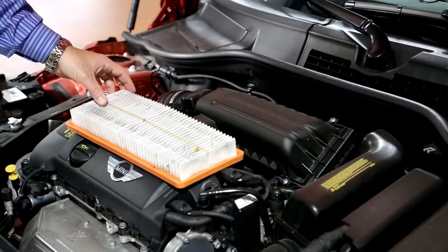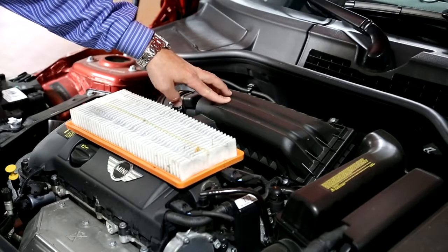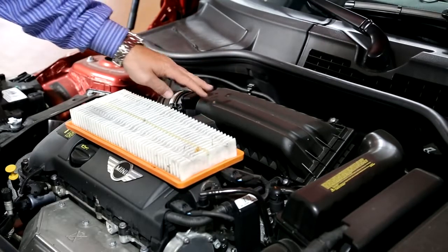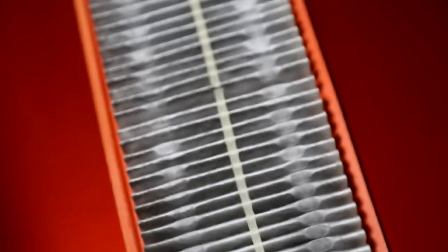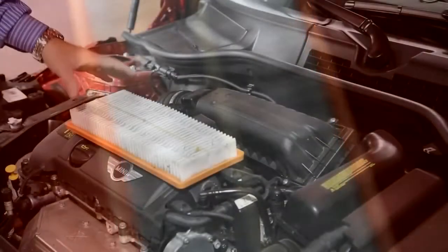On our Coopers and Cooper S models, the engine air filter is located back in this canister here. It may vary a little bit depending on whether it's a Cooper or Cooper S. Basically, the engine air filter is designed to filter the air before it's allowed to be brought into the intake system to be mixed with the fuel that will burn inside the engine.